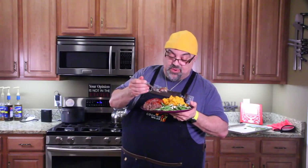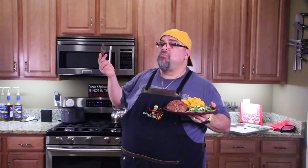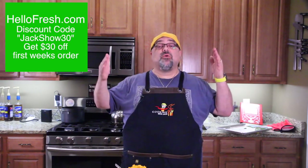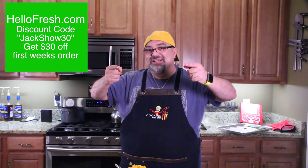Here we go. Oh, that meatloaf rocks! Honey and butter sweet potatoes — look at this. Wow. Thank you, HelloFresh — another home run. Guys, use my discount code: $30 off your first week's order. I'm drooling all over myself, it's unbelievable. I'll see you guys in the next episode. Take care.